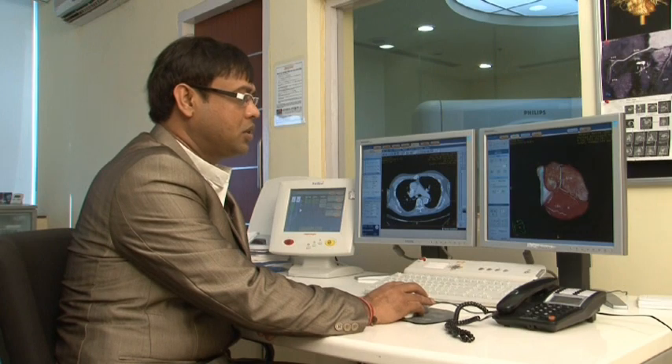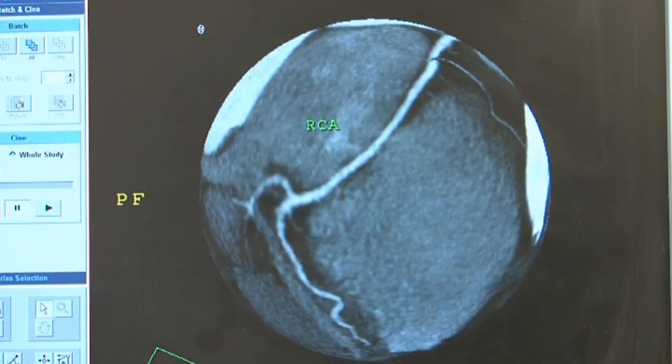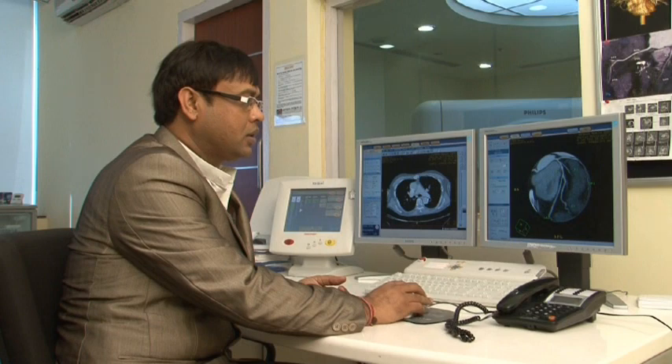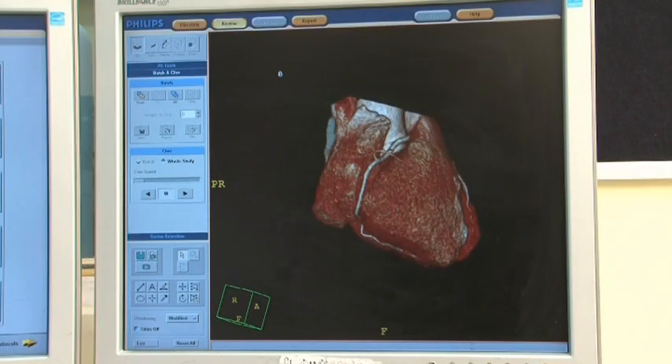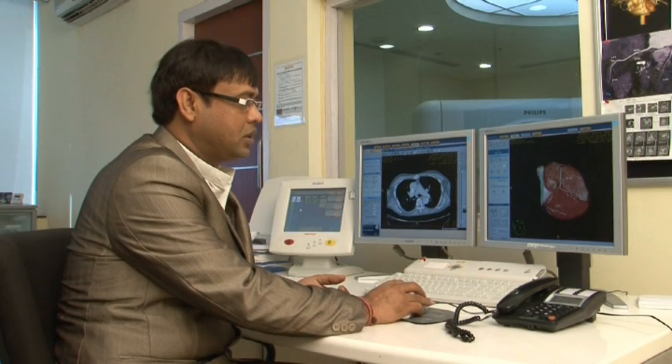These are the various images which are post processed and they are saved on our screen. As you can see, there is no compromise on the image quality. We can see all the vessels very clearly. There are different views and this is a 3D image of the heart where you can see all the vessels and their branches very nicely.